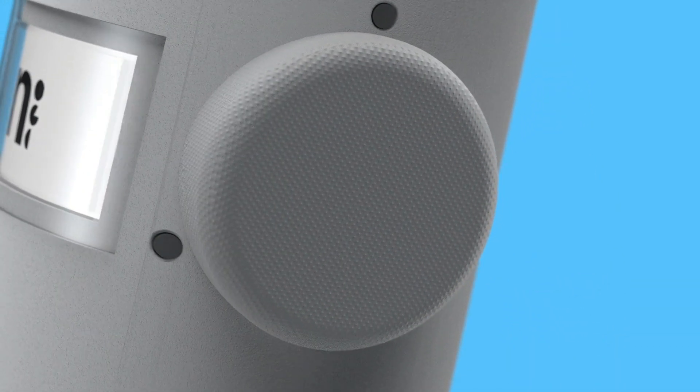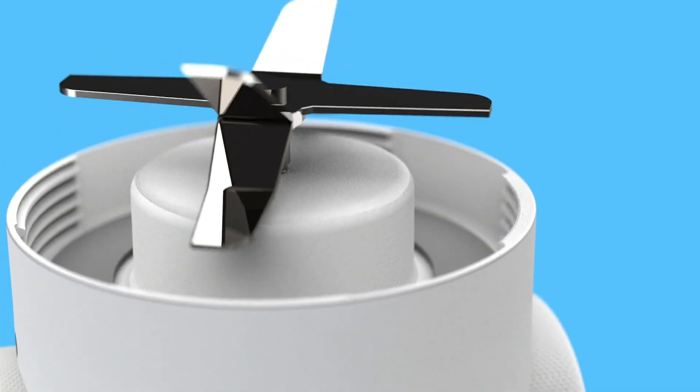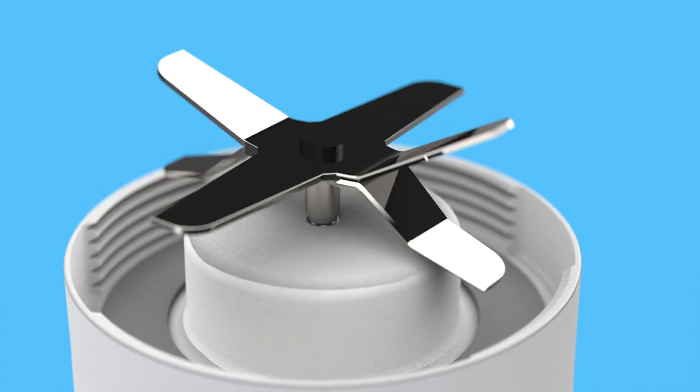Innovative features like our Helmholtz cavities, additional insulation, and blade shape are designed to reduce annoying noises so you can enjoy your smoothies in peace.